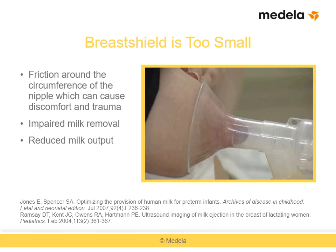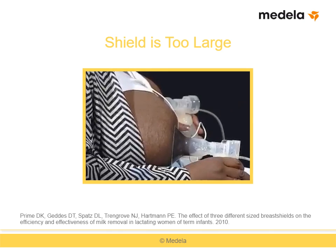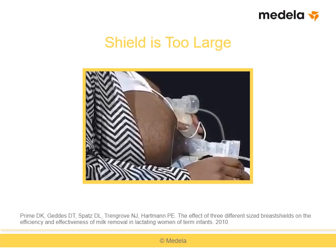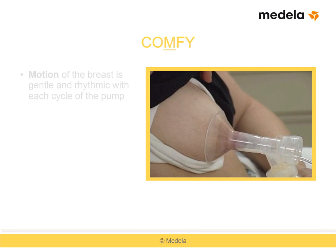The second letter in COMFY, O, stands for only a little or no areola tissue pulled into the tunnel. Here you see the nipple is in the breast shield tunnel but the areola is not — this is a good fit. In contrast, this mother is using a shield that is too large, with the areola being pulled into the tunnel. A 2010 study by Prime and Associates found that milk expression was not as effective if a large amount of breast tissue entered the tunnel of the breast shield.